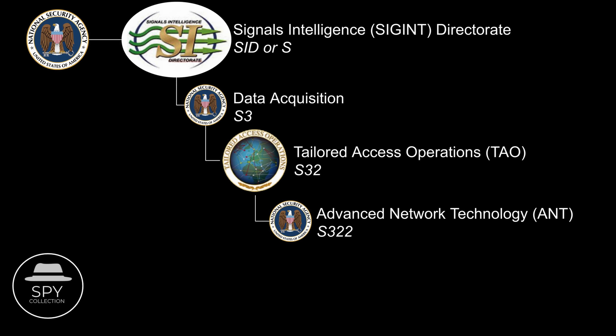S3222 was ANT, the owners of that leaked catalog, focusing on network-based capabilities. And S3222 was the branch of NSA software engineers that were developing what NSA called software implants, meaning backdoors written in software.